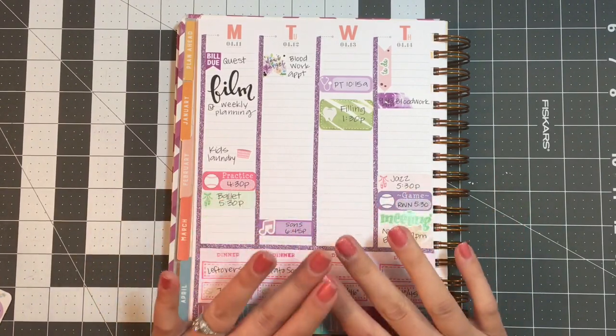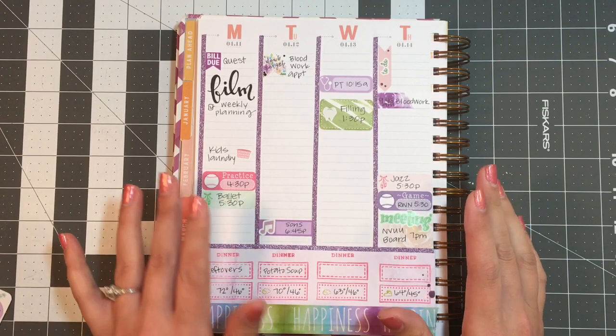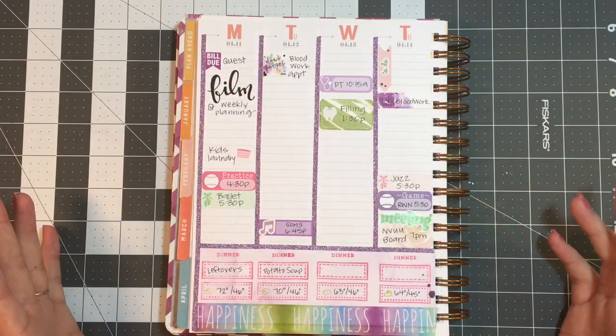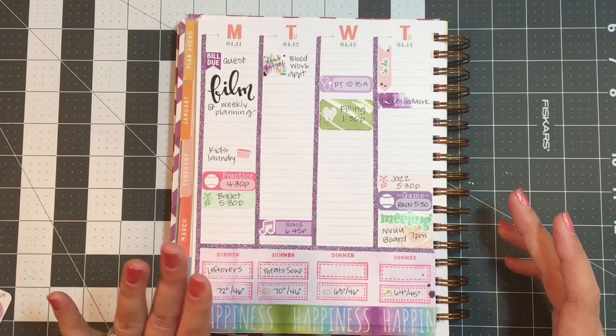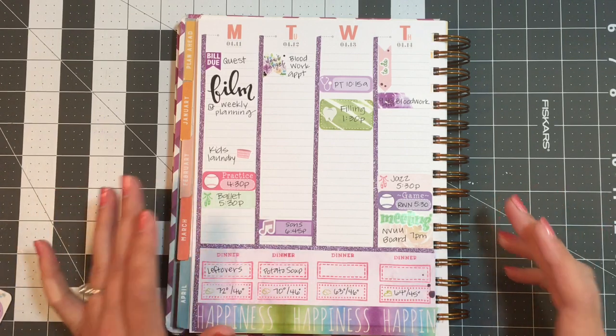Sometimes you want to fill your whole week out ahead of time in your planner — just load the whole thing up. But things change and you might have to go and wipe stuff out or use a sticker or whatever. Things are going to change regardless of what you do in your planner.